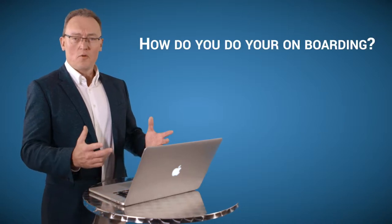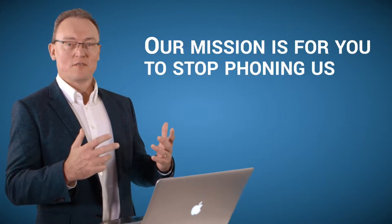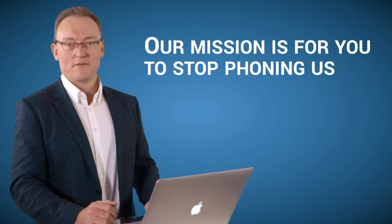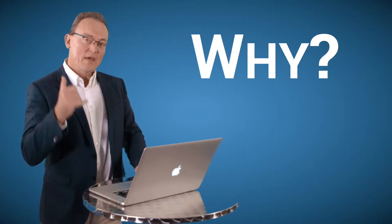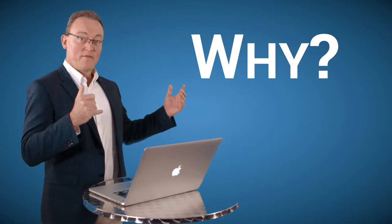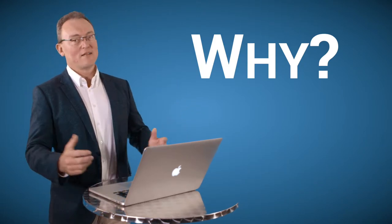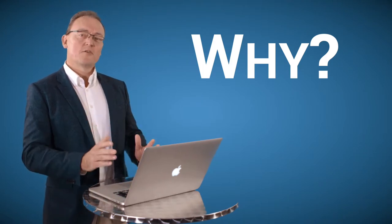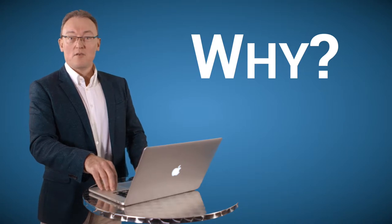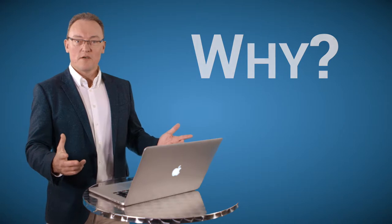We are often asked how we do our onboarding and what is included. Let me tell you this from day one: our only mission is for you to stop phoning us. Because every time one of your staff members picks up the phone and calls us, one of ours has to answer, and we're both losing money. Our mission is to do as much as possible at the beginning of the relationship so your staff no longer need to phone us.